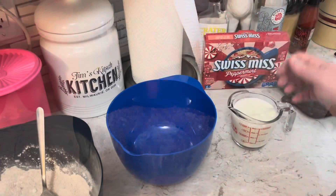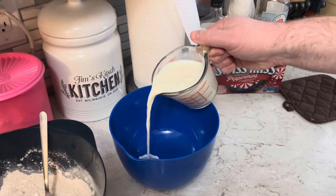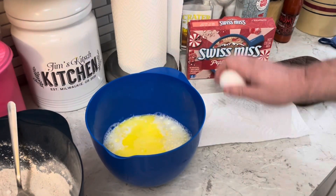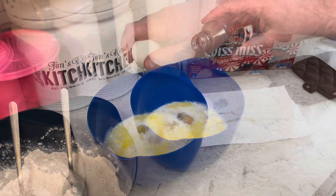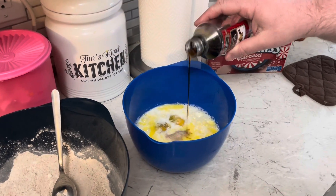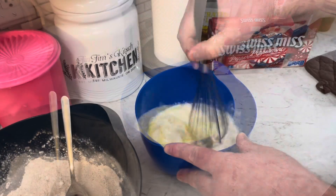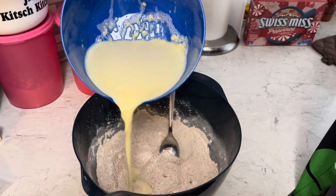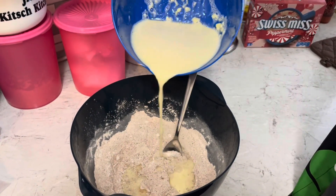In another bowl I need a cup and a quarter of milk, four tablespoons of melted butter, and two eggs. Half a teaspoon of vanilla, and whisk that together.